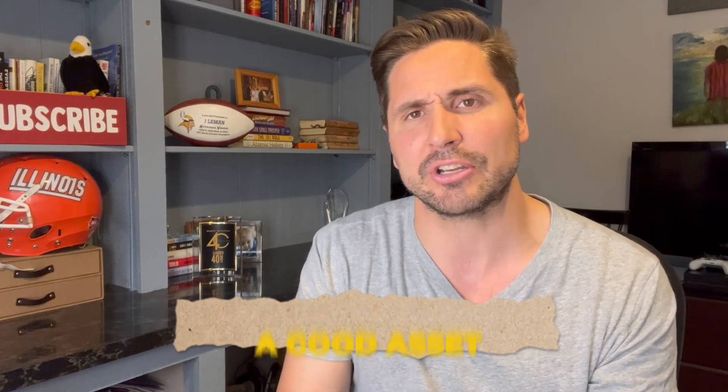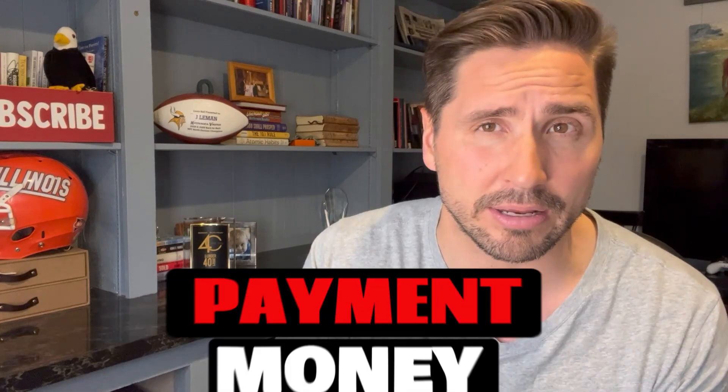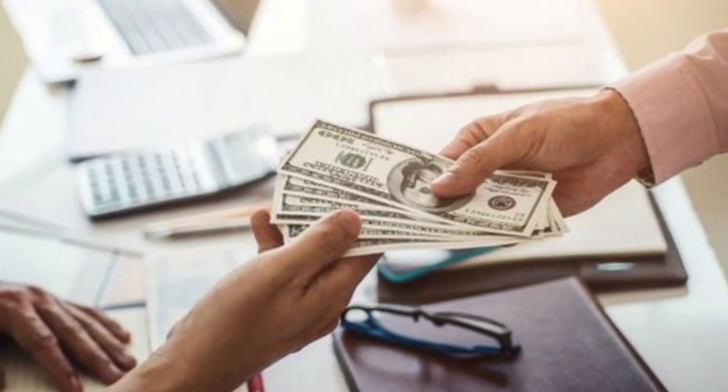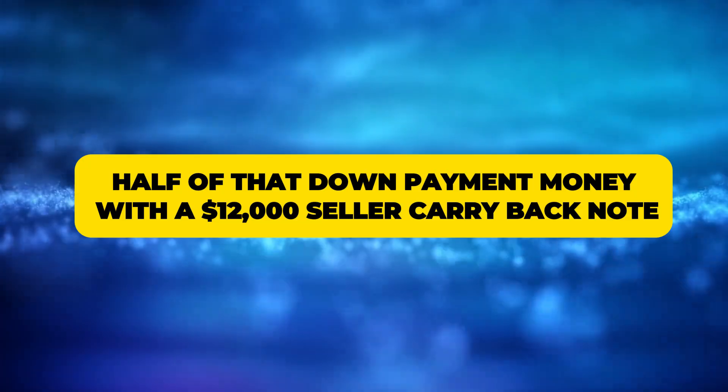Let's say somebody comes along and says that's a good asset — I'd like to buy that at the 1% rule. Remember, I'm renting it out for $1,200 a month, so I'll sell it for $120,000. The only problem is the buyer doesn't have the full down payment, which would be $24,000 at 20% down. So I say: you don't have down payment money — that's okay. I'll provide half of that with a $12,000 seller carryback note.